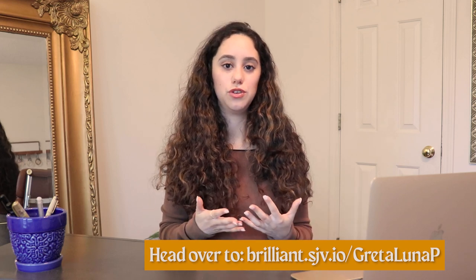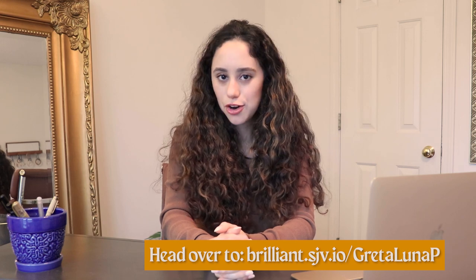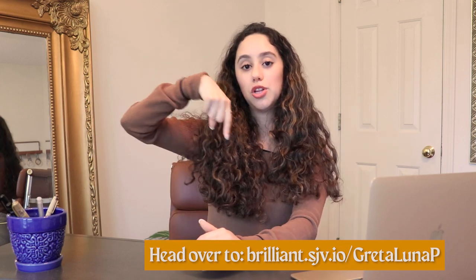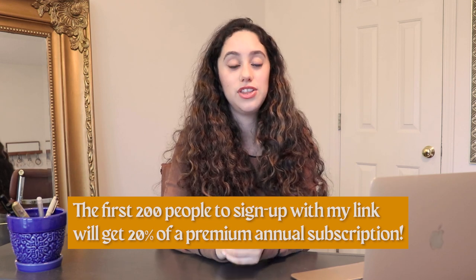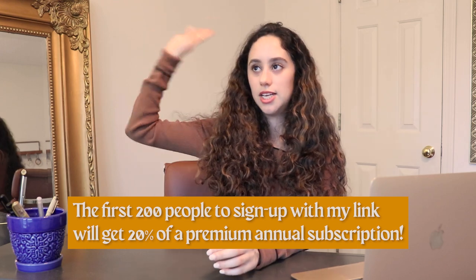If you've been thinking about leveling up your skills, head over to brilliant.com/gretalunap — linked in the description below. The first 200 people to sign up will get 20% off the annual premium subscription.